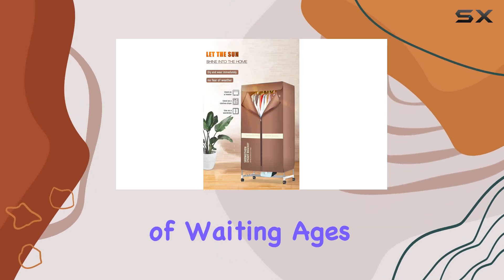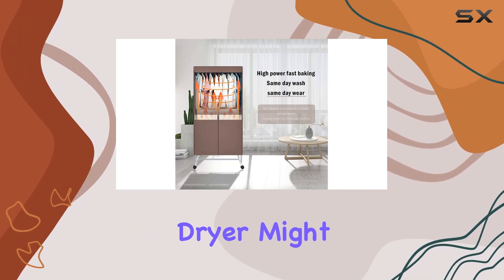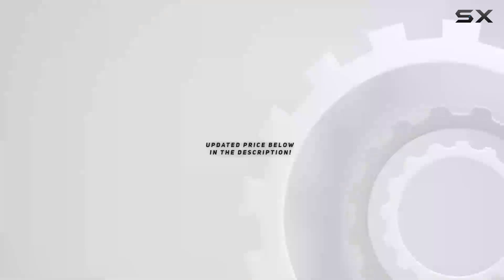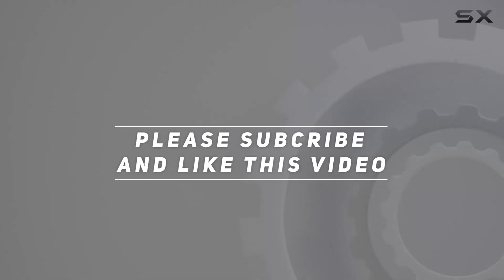If you're tired of waiting ages for your clothes to dry or struggling with limited space, this Xiaoxing portable clothes dryer might just be your new best friend. Say hello to fast, efficient drying without the hassle. Check out the video description for the updated price, and thank you for watching.